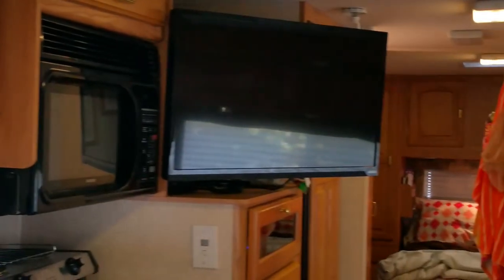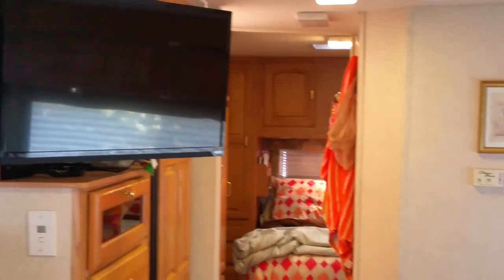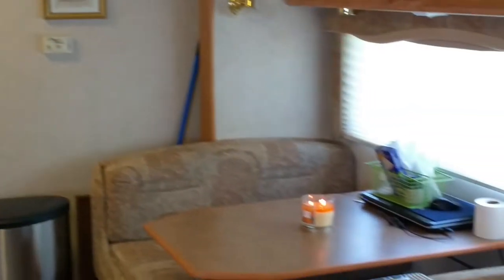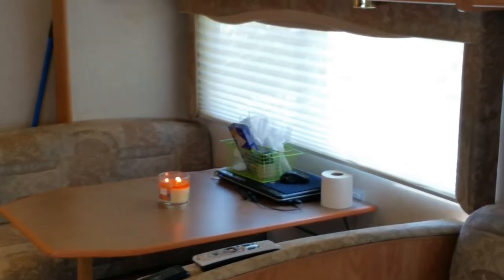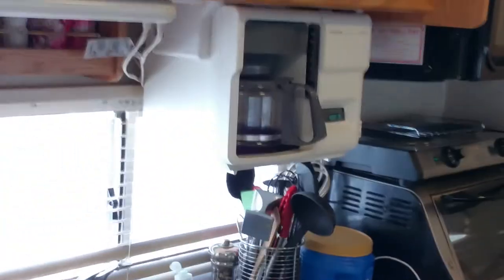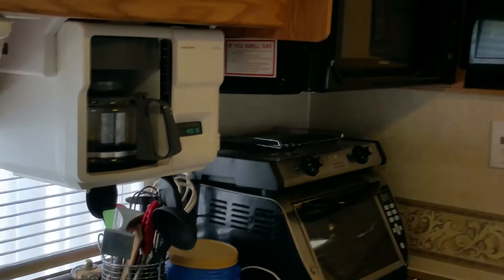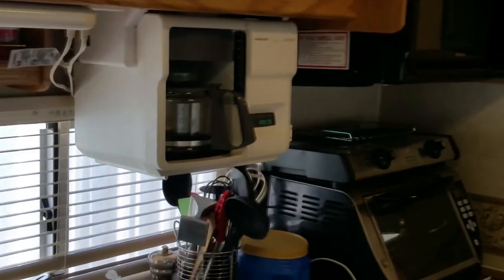Good morning and welcome to our RV. This is Tracy. I know I keep promising y'all a video of everything once we have moved in, and we are partially there. There's still a few more upgrades and things we'd like to make before we show you everything. But today I wanted to share a tip I figured out and show you a few of the upgrades we've made.